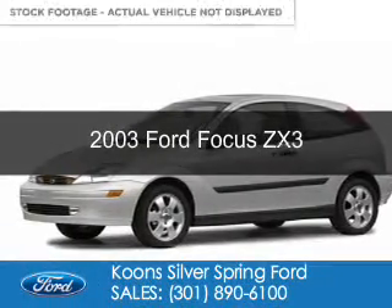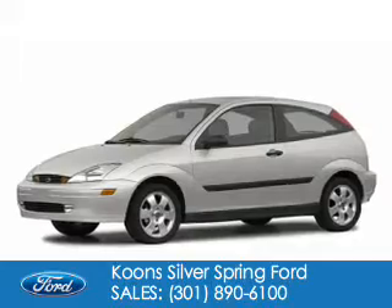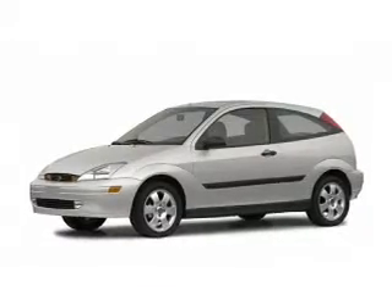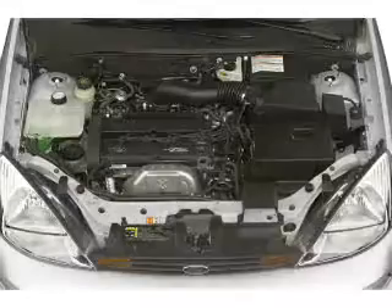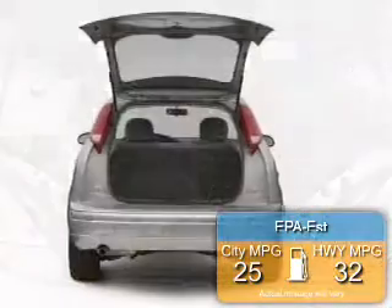This is a used 2003 Ford Focus, powered by front-wheel drive, a 2-liter, 4-cylinder engine, and a 5-speed manual transmission. Great fuel efficiency saves you money by requiring fewer trips to the gas station.